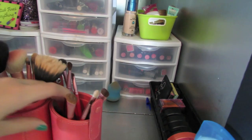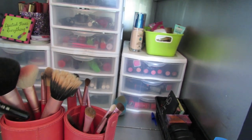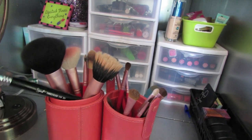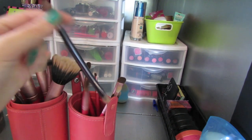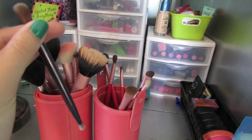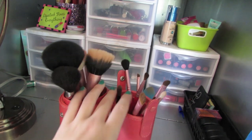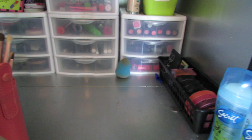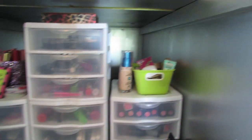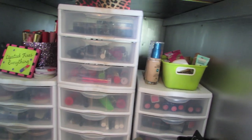I have my makeup brushes right here. I have this set from Sigma, a few extra brushes I purchased like the F10 from Sigma, and then this Urban Decay brush that I really like for my crease. I just have this set of makeup brushes and haven't really adventured off into getting a ton of others, but I'm planning on getting some in the future. Then this is what I have for my makeup drawers.